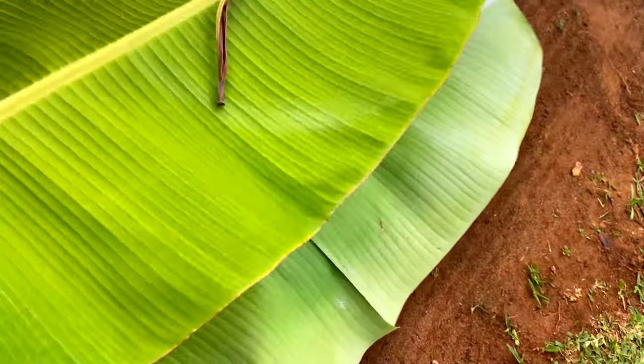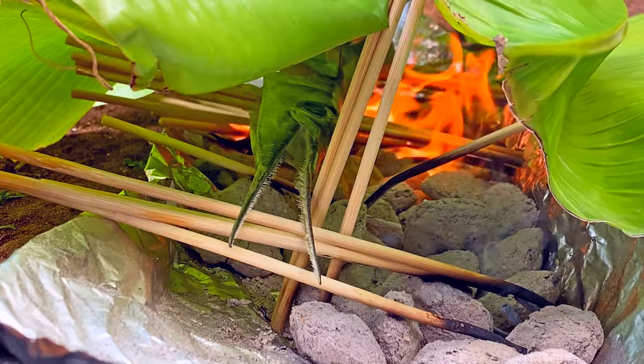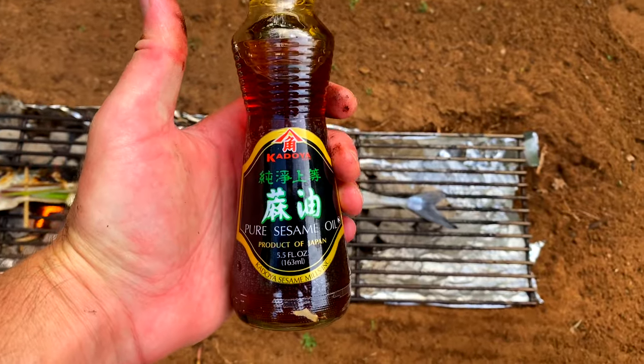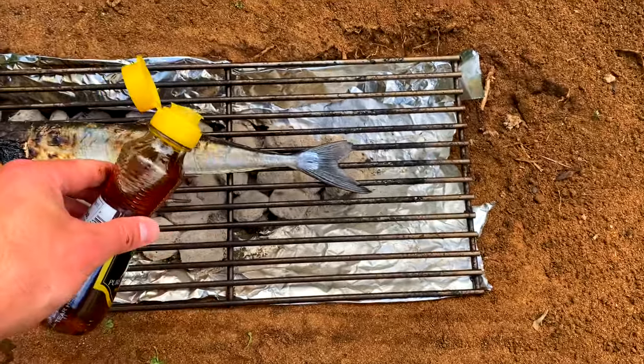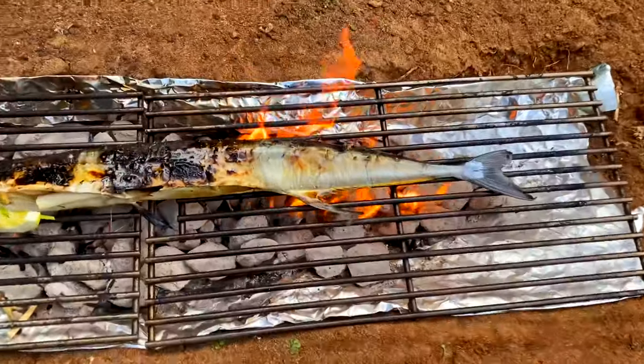I soaked all the wood stakes I was using to cook with in water so they wouldn't catch fire, but sure enough they all caught fire anyway. So I switched out the wood stakes for the grill plates from my actual barbecue, and I think this is working a lot better.